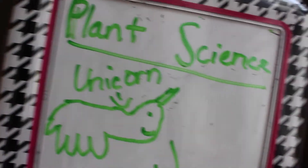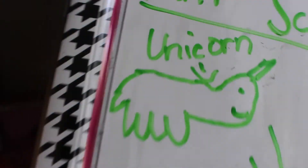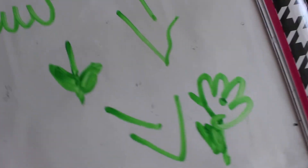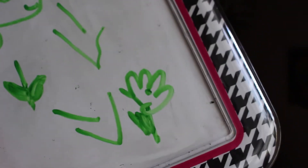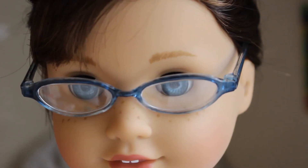This is Plant Science 101. A unicorn comes around and makes the plant sprout little flowers. So yeah, a beautiful unicorn comes around during the springtime and makes the plant have flowers. Yeah, it makes complete sense.